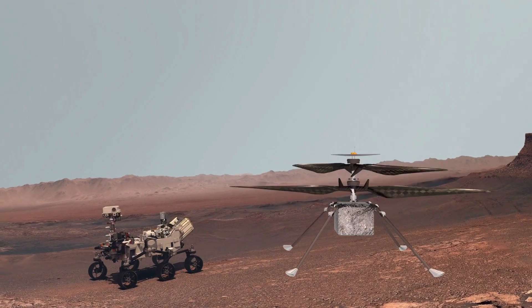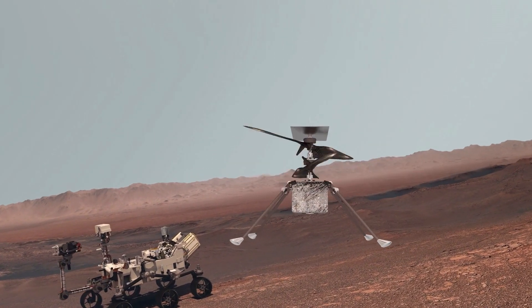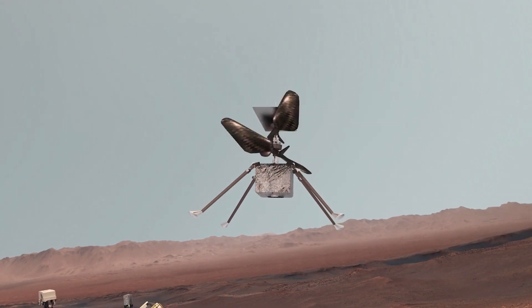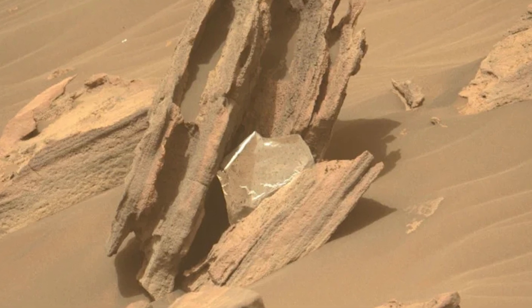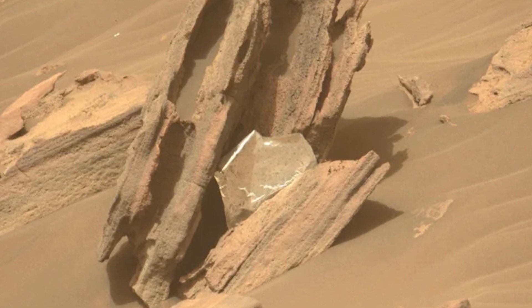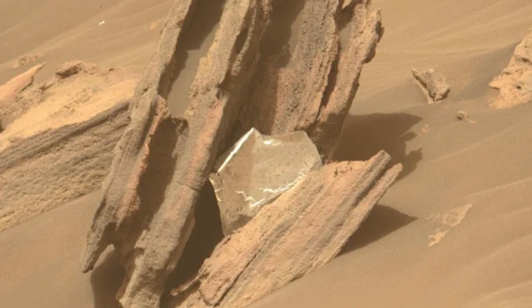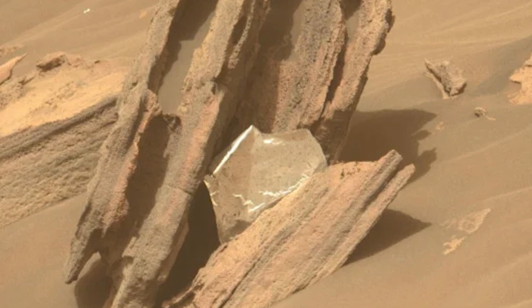The Mars Perseverance rover has discovered something unexpected: a piece of the thermal blanket that the rover's team believes may have come off of its rocket-powered jetpack during its descent to Mars last year. The material, which is now mostly space garbage, was discovered lodged between the crevices of a rock on Mars' surface. The Perseverance rover tweeted the photo, along with a brief explanation of how the team believes it ended up there.